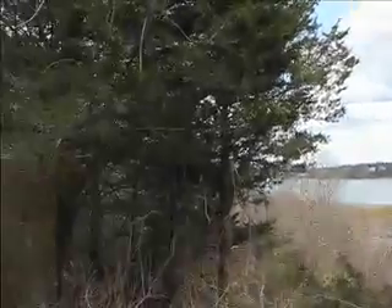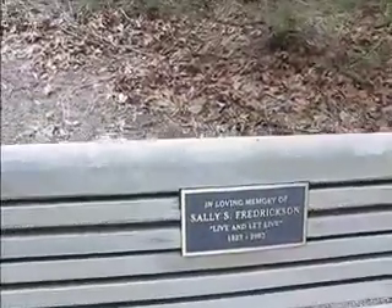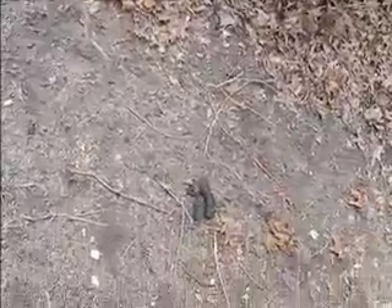Enjoying the overlook here at the Sally S. Fredrickson Memorial Bench. Live and let live — that is nice. Great place to sit and just sort of watch the world go by. Unfortunately there's been some dog issues or something back here, and the whole poop bag thing comes back. But it's a very nice bench.